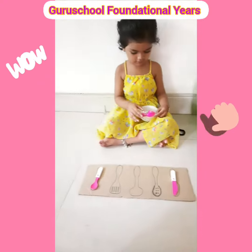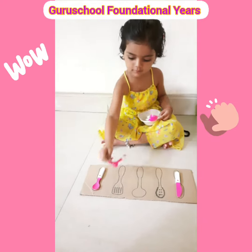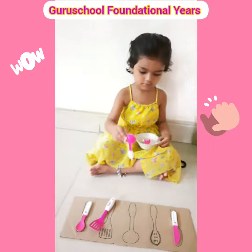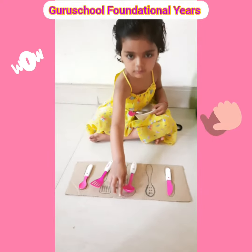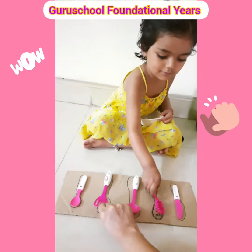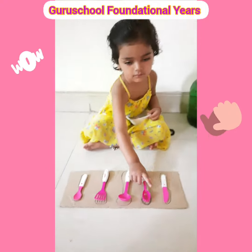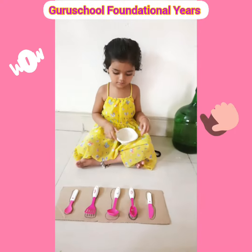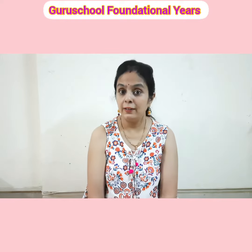Give me a high five. Now next, where will you keep? Yes, give me a high five. Keep it properly. Wow. Keep this one properly. Keep this one properly. Wow. Very good. Now clap your hands. I hope you all like the activity.